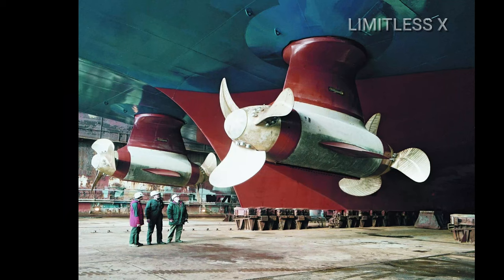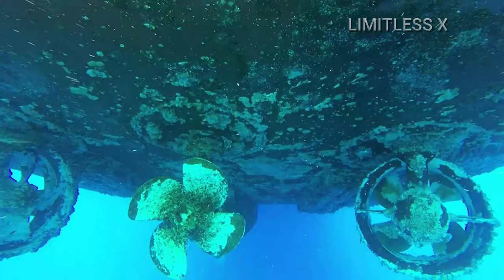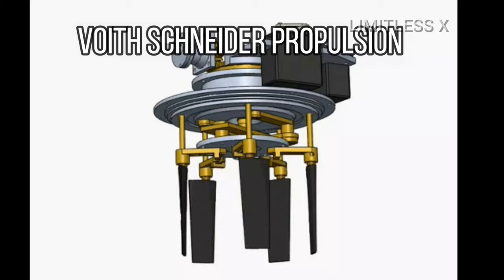2. Azimuthal Drive Propulsion. Instead of fixing propeller fans to the hull of the ship, they are fitted to a motorized pod that can be rotated by a horizontal angle, known as the azimuth. By steering the pod, the tugboats can change direction very quickly without the need for a rudder. This makes them agile and more suited to handling container vessels.